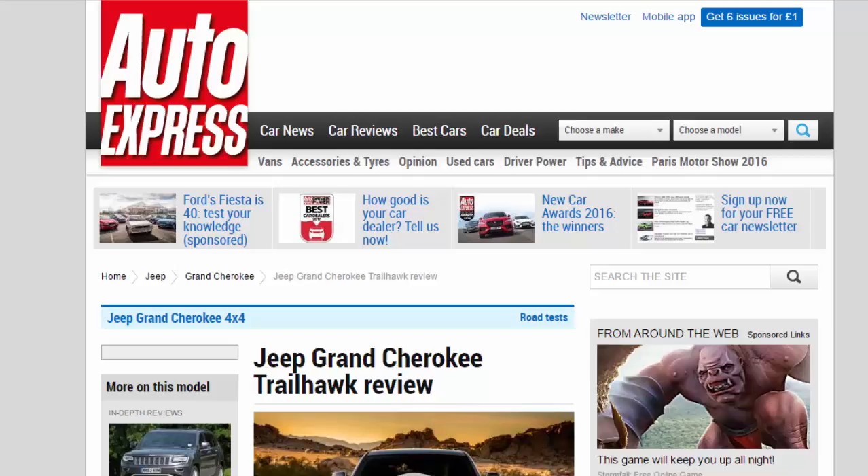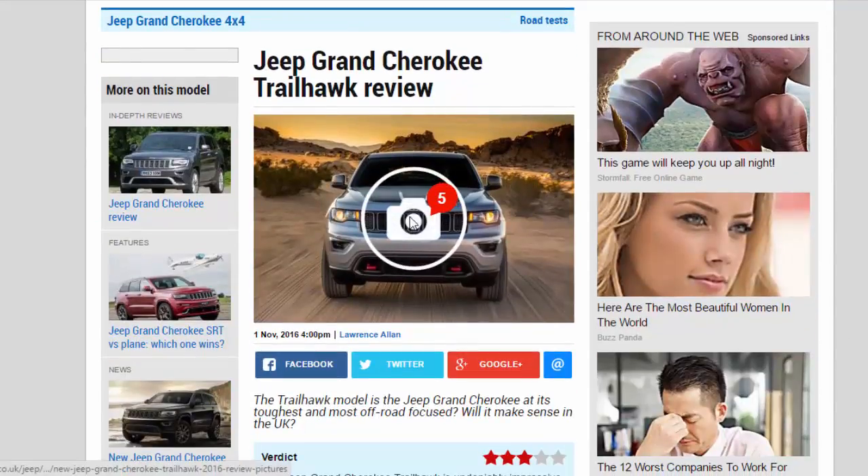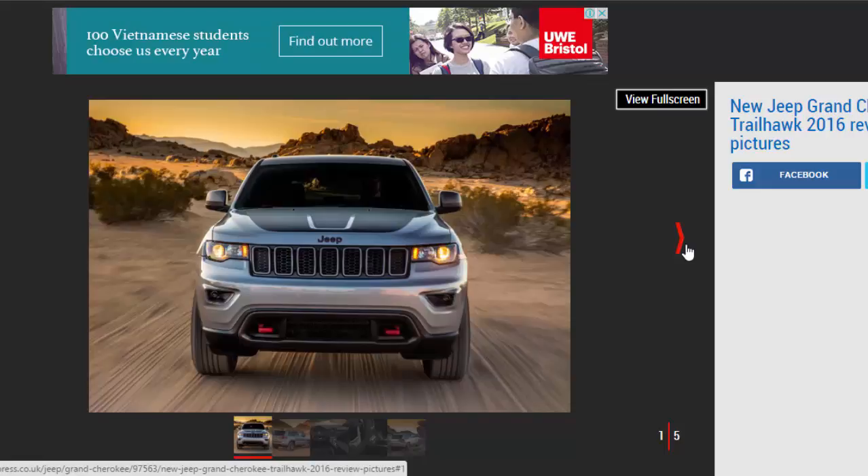Jeep Grand Cherokee Trailhawk review. The Trailhawk model is the Jeep Grand Cherokee at its toughest and most off-road focused. Verdict: three stars. The Jeep Grand Cherokee Trailhawk is undeniably impressive at what it's been designed to do — it'll clamber across terrain that many premium SUVs would seriously struggle with. But while that may hold some appeal to the US market, it's something of a niche interest for British buyers.